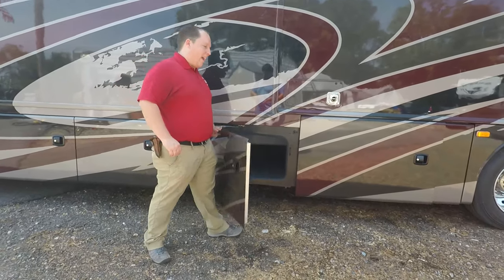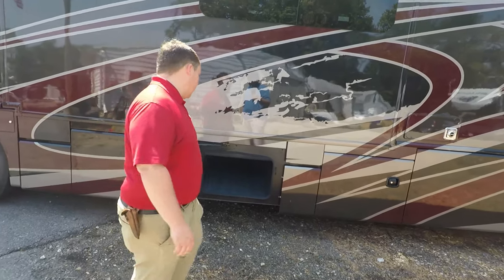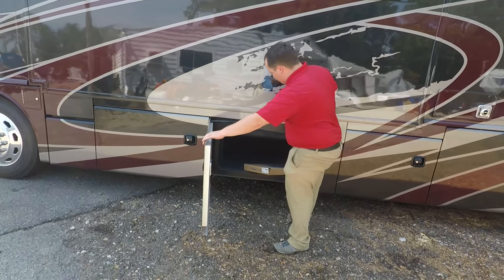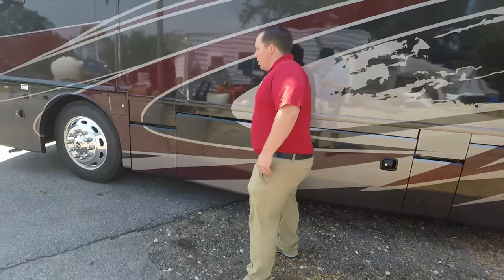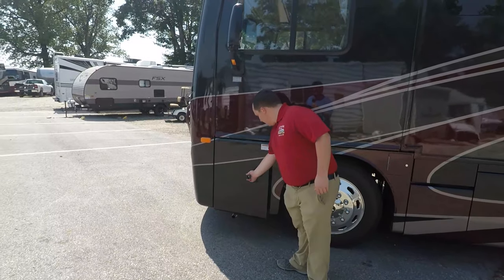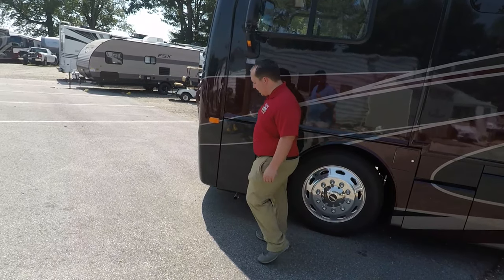Over here is the other side of that pass-through storage and more storage. It has tile floors inside, and they even give you spare tiles — because in a motorhome it's not if the tiles break, it's when. So it's nice to have replacements. A little bit more storage there, and over here you have some electronic components, but I wouldn't store anything near that stuff.